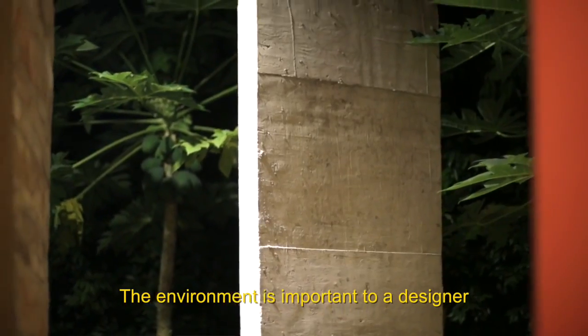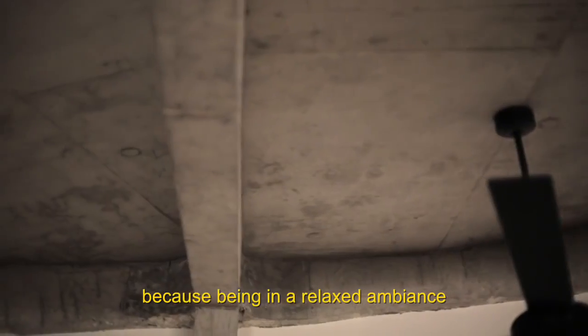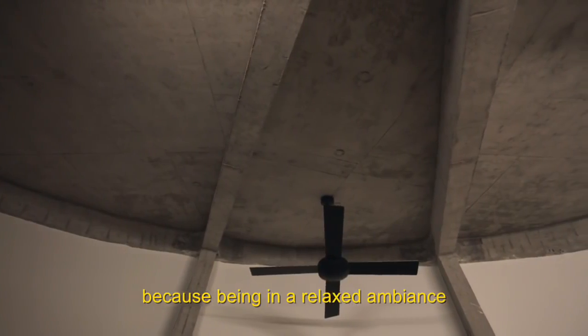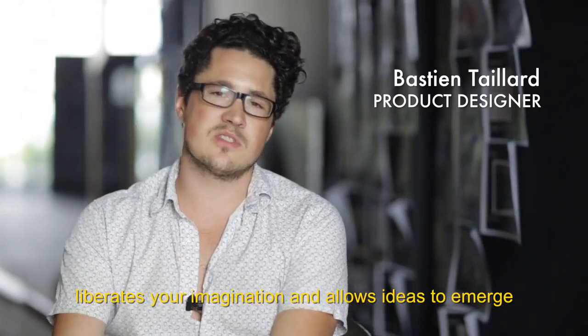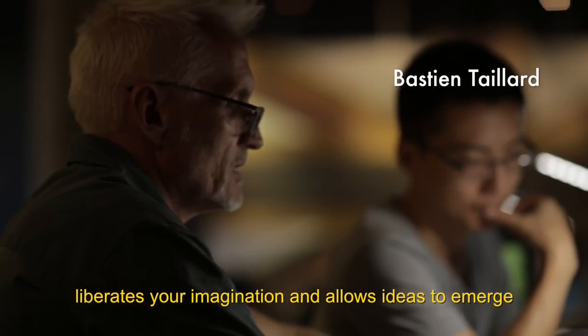L'environnement est important quand on est designer, puisque le fait d'être dans un milieu heureux, avec des gens agréables, dans une atmosphère détendue, ça permet de laisser jaillir les idées et de laisser libre cours à son imagination.